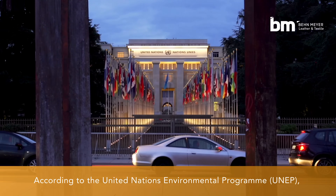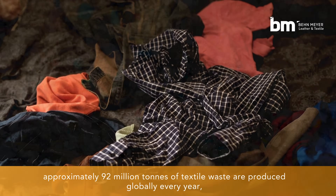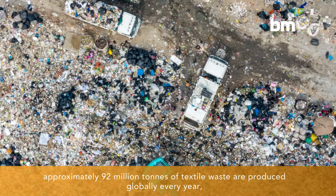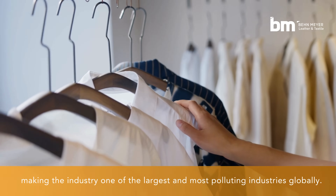According to the United Nations Environmental Program, approximately 92 million tons of textile waste are produced globally every year, making the industry one of the largest and most polluting industries globally.